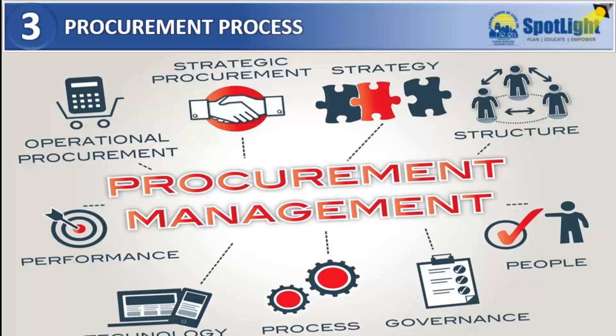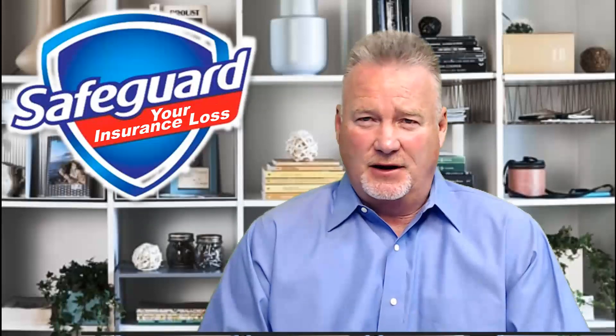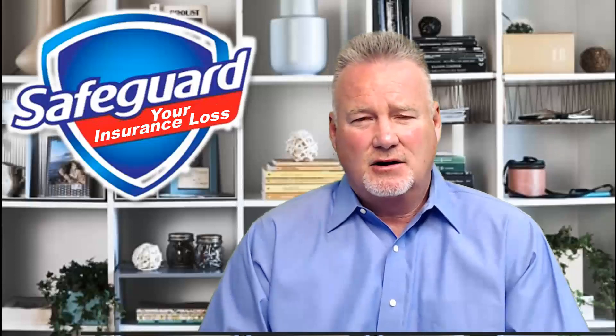Third, as a public entity, we understand that your organization must follow certain procurement guidelines as it relates to a specific loss or a declared event that may not have been recognized in the initial adjuster's estimate. That is why it's even more critical that you include the claims team in that process — ideally prior to approving any additional repairs or incurred costs outside of the initial preliminary adjuster's estimate. Working with the claims team through the procurement and repair process not only helps safeguard you from incurring costs that might otherwise fall outside of coverage, but also helps the claims team do a better job in approving and maximizing all eligible forms of coverage related to your specific loss.